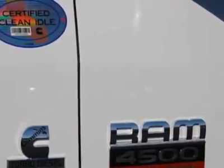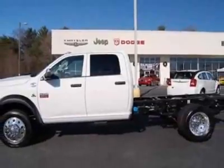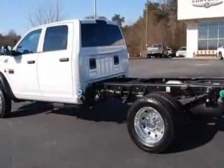This 4500 boasts a 6.7-liter inline-six engine and has a six-speed automatic transmission. Another great feature is that this vehicle uses diesel.